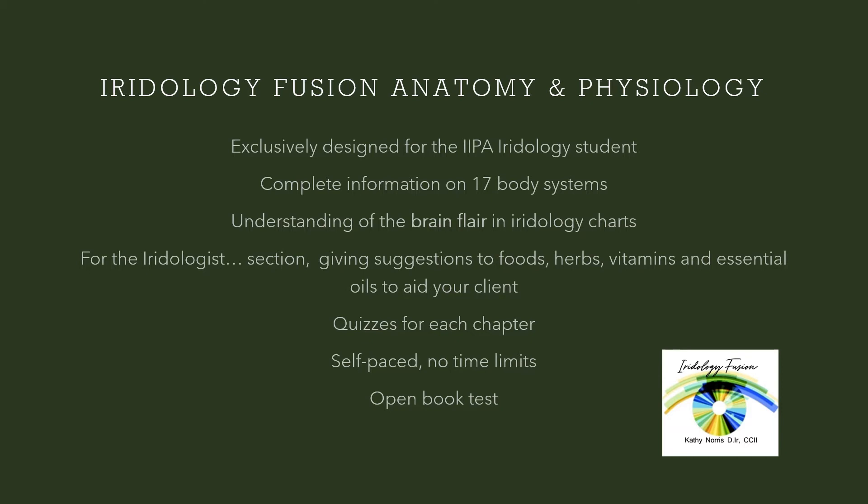There are quizzes after each chapter. This is a self-paced course. There are no time limits and it is an open book test.